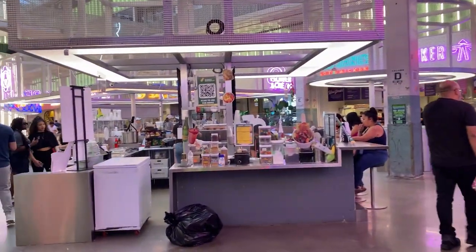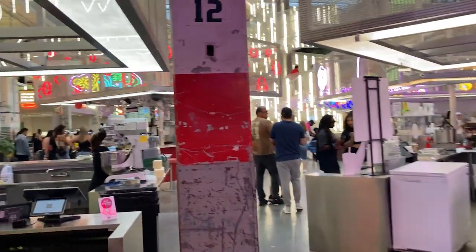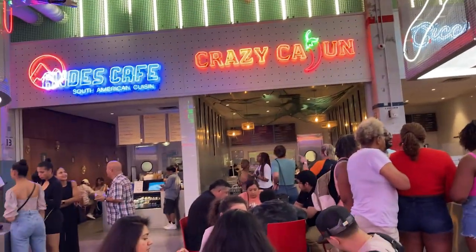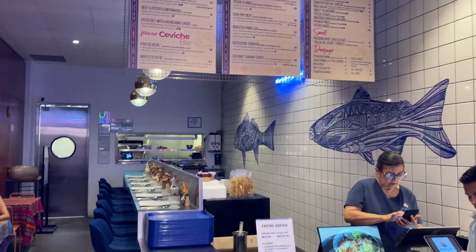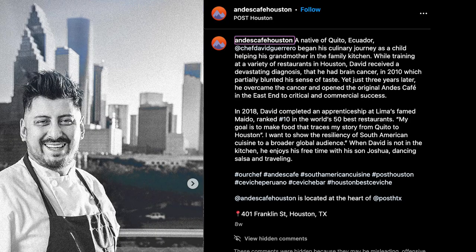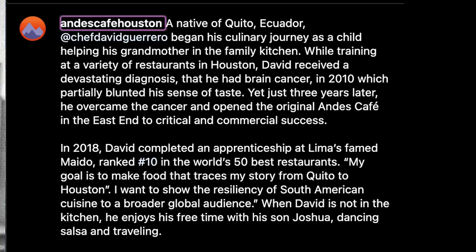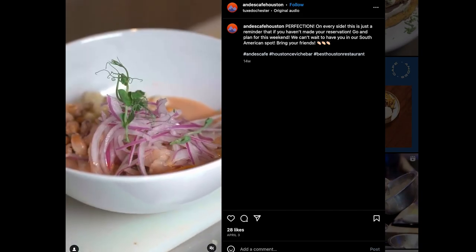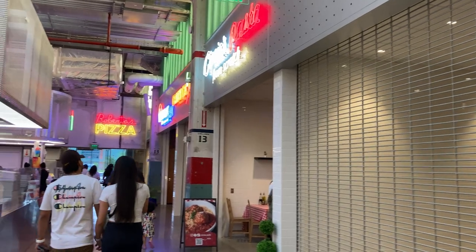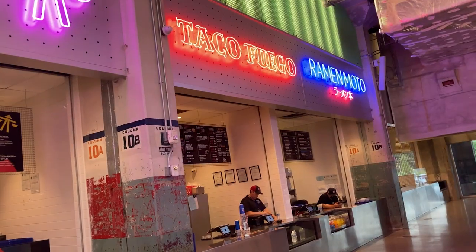These restaurants are not mom-and-pop shops or any chains — these are all professional chefs. You get to see them face-to-face with no waitress in between. I like the fact that you can read their personal stories on their Instagrams too. There is a lot of pride put into the food here, and I like the concept of a food hall rather than a food court for that reason.